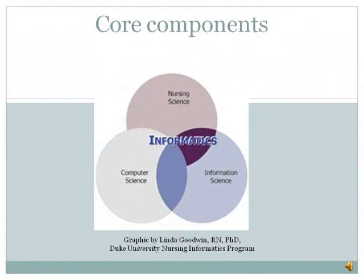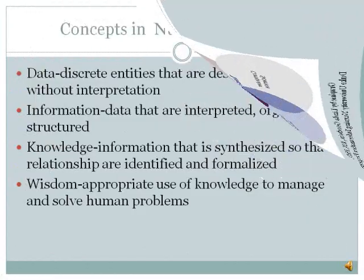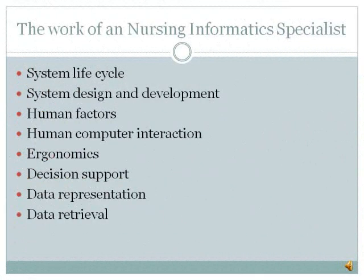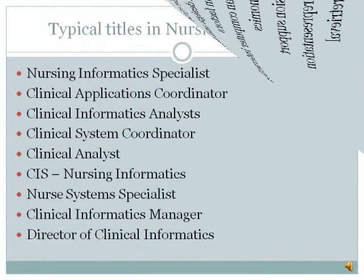This next model clearly shows informatics at the intersection of each of those sciences. Here are some of the concepts of nursing informatics. Informatics nurses are involved in development, support, and evaluation of applications, tools, processes, and structures that help nurses to manage data.